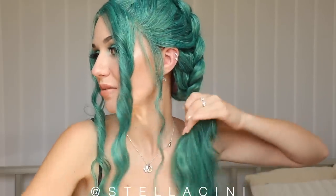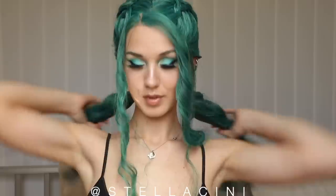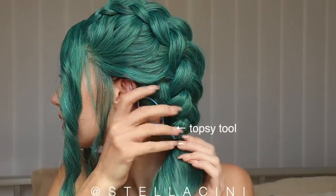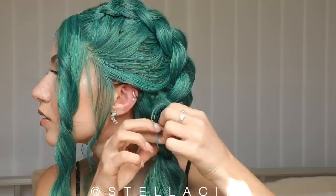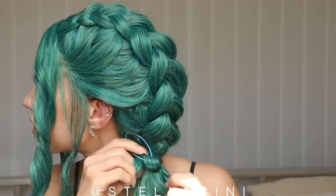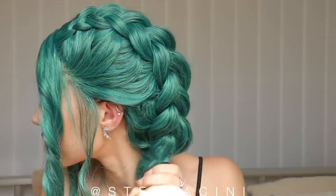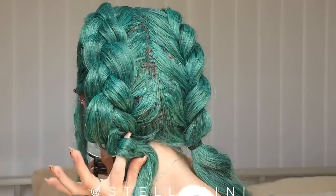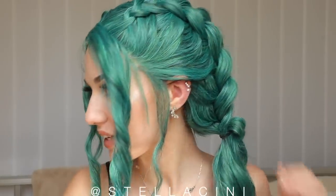The trick with synthetic hair is you have to be a bit savage with it, otherwise honestly you're not gonna get anywhere. So now it's time for the bow. I'm not exactly sure how I'm going to do that yet, so I'm gonna try something. It might be stupid.